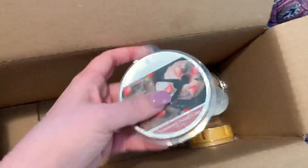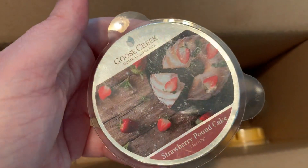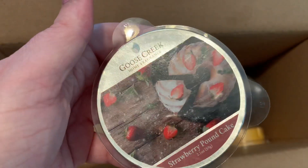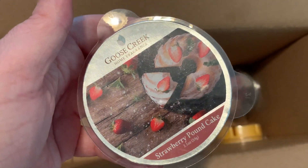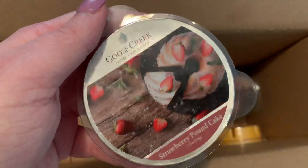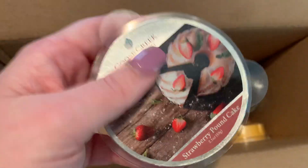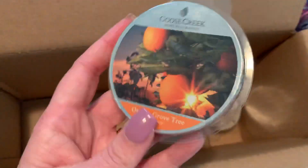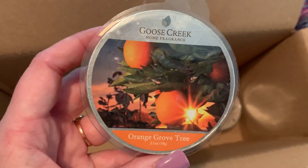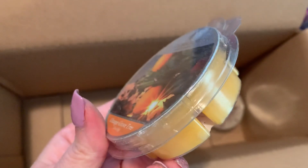Three more left. A lot of people were raving about this one — Strawberry Pound Cake. They were comparing it to the Bath & Body Works strawberry scent that's out now. I personally don't think they're comparable; I've had both and I definitely feel like I may prefer this one a little bit more than the Bath & Body Works one. Two more left — we have Orange Grove Tree, which is almost like a marigold yellow color.